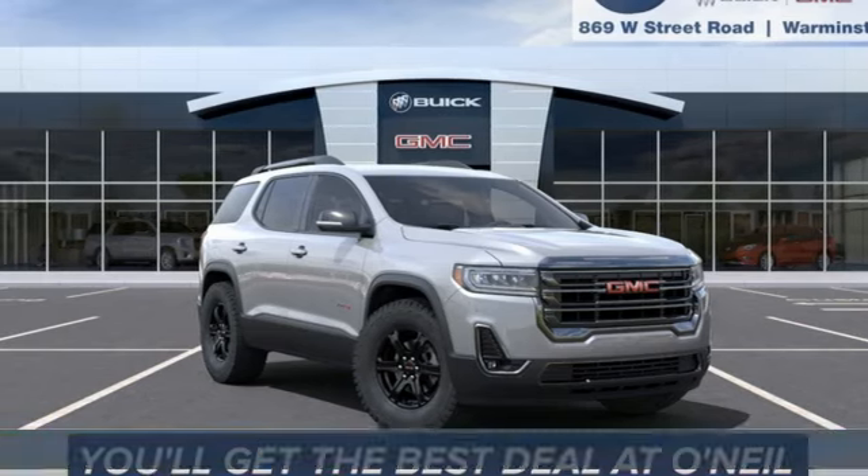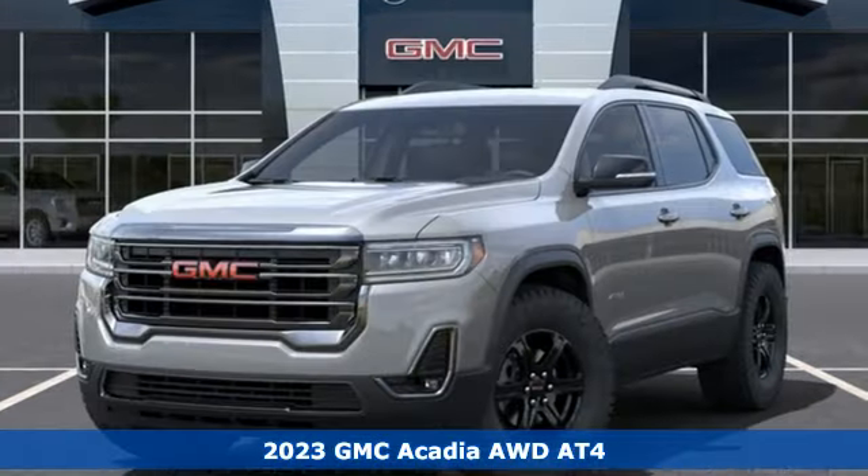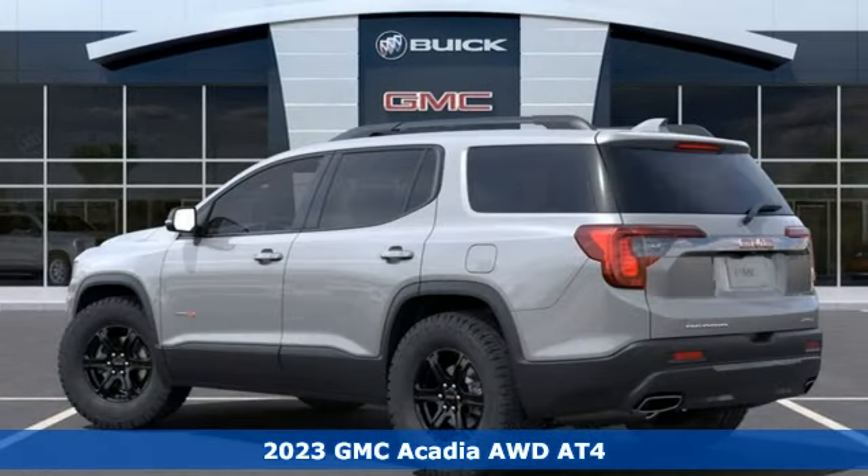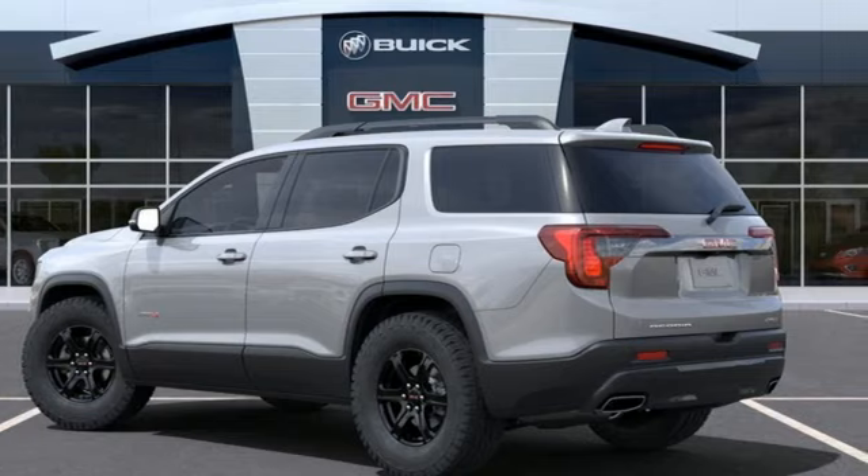It's a 2023 GMC Acadia. GMC — professional-grade vehicles suited to fit your needs. And with features like these, every drive is a pleasure.